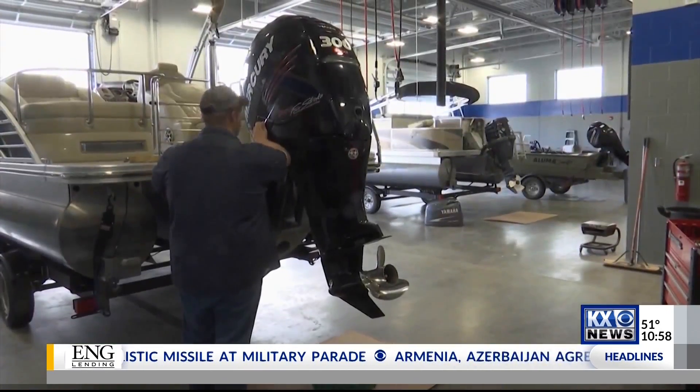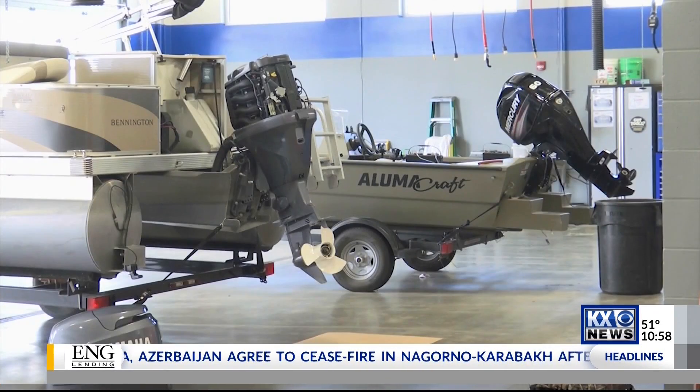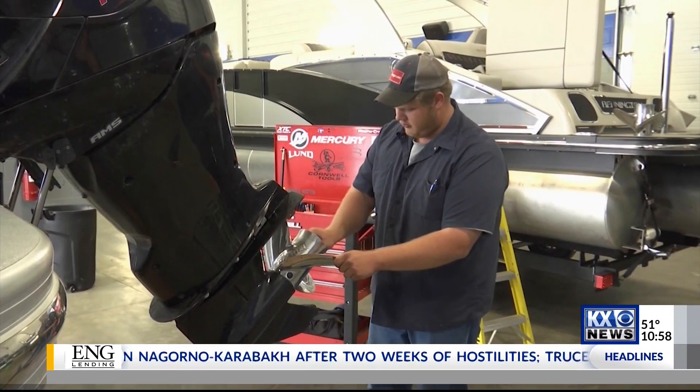Getting boats ready for winter is no easy task. In fact, just one boat can take up to two hours to get ready. We spoke with one expert who says if you don't properly winterize your boat, then you could be dishing out some big bucks in the future.